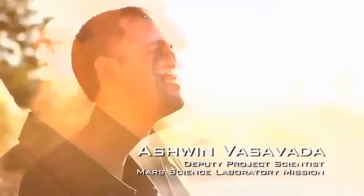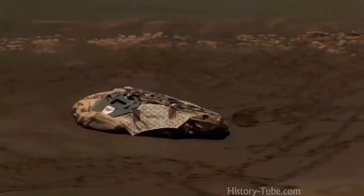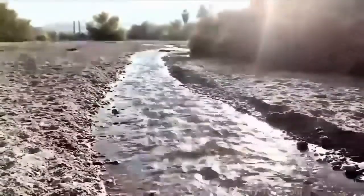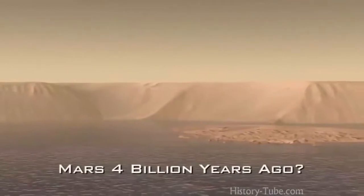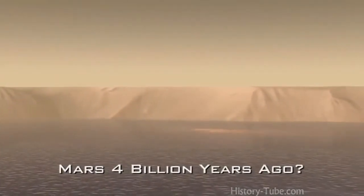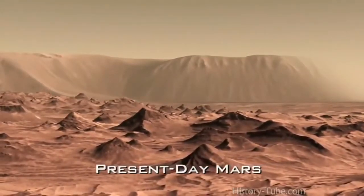One of the most challenging aspects of this mission happens before we even land — picking the right landing site. We want to study the habitability of Mars, really figure out if it was ever capable of supporting life, and the way we do that is to follow the evidence of water on Mars. One of the most interesting things about Mars is that it's changed over time. What we see on Mars today is very different from what occurred in the distant past, and water — its history and how it's changed over time — is what we're really looking for.